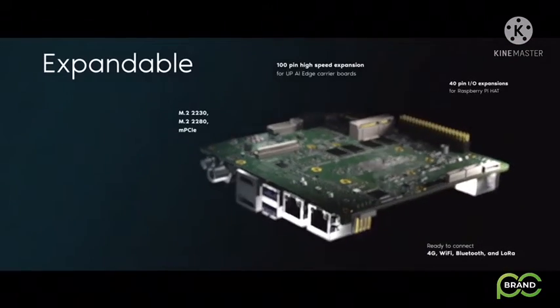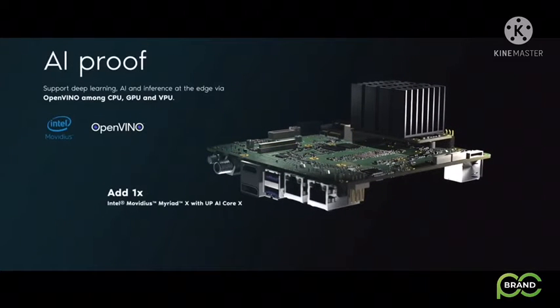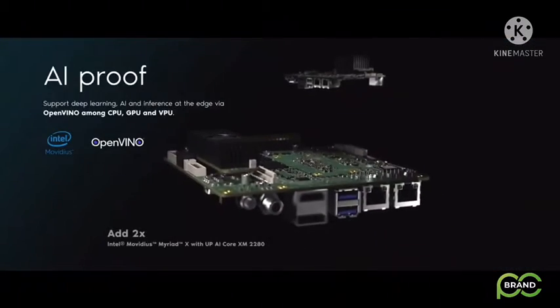Built with multiple expandable options, easily add on multiple Intel Movidius Myriad X modules to enable deep-learning AI inference on the edge.